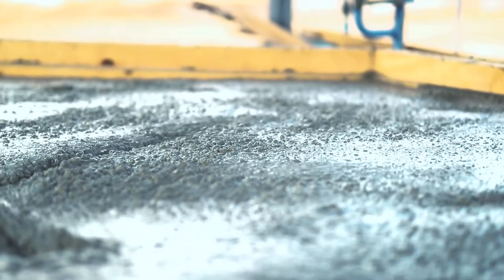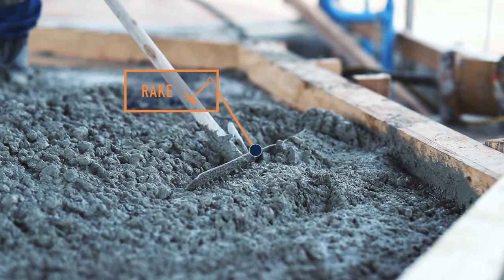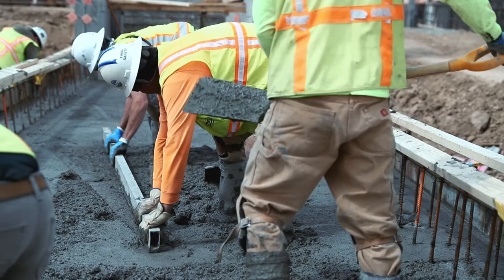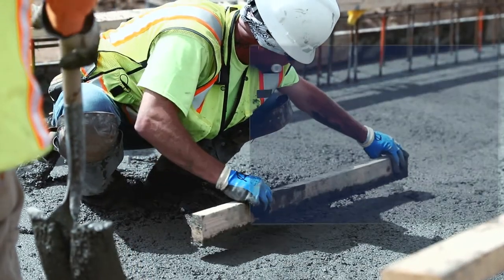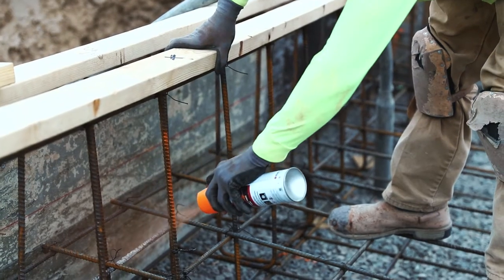The tools used to spread the concrete include shovels, rakes, and a straight edge moved back and forth across the top of the forms to screed or level the freshly placed concrete. After leveling, they smooth the surface using either a hand trowel, a long-handled bull float, or powered floats.